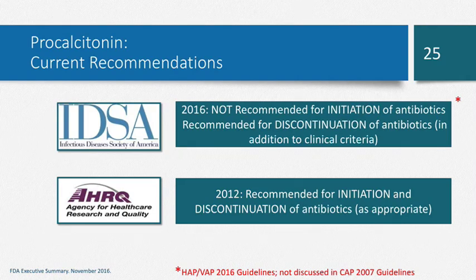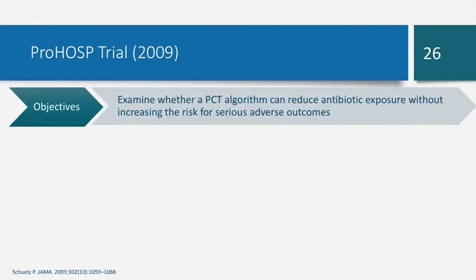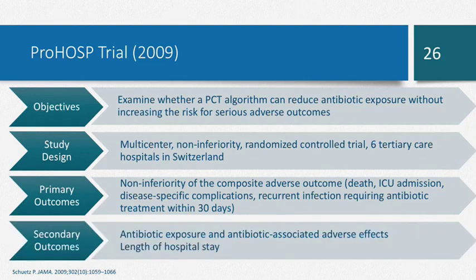The Agency for Healthcare Research and Quality guidelines from 2012 did recommend procalcitonin use for both initiation and discontinuation of antibiotics. The first trial that led to this data was the ProHosp trial, published in 2009. It looked at two groups: a procalcitonin-guided algorithm group and a standard of care group, evaluating whether a PCT algorithm can reduce antibiotic exposure without increasing risk for adverse outcomes. It was a multi-center trial conducted in Switzerland, and the primary outcome was non-inferiority of a composite adverse outcome including death and ICU admission. Secondary outcomes included antibiotic exposure, antibiotic adverse effects, and length of hospital stay.